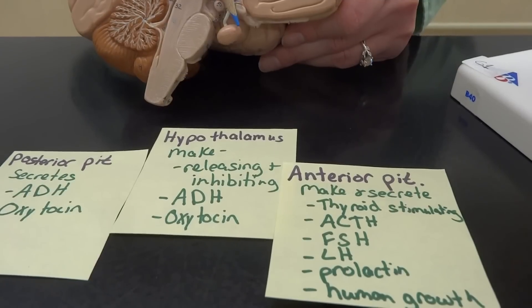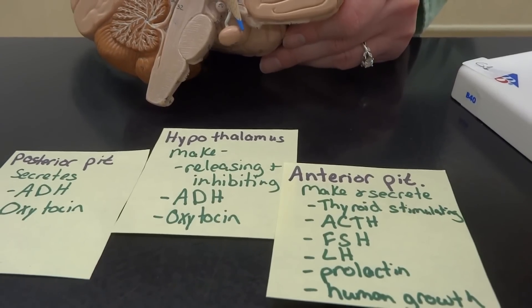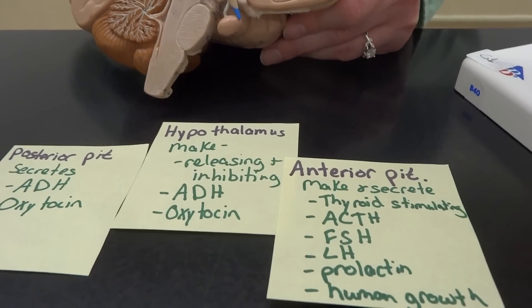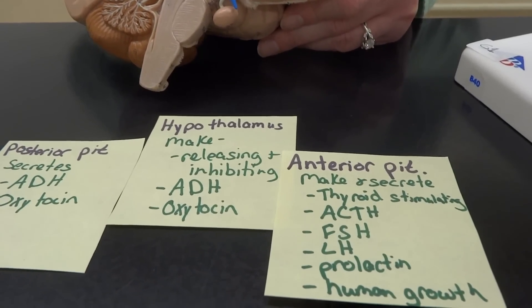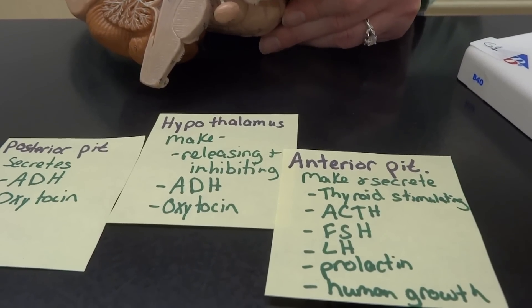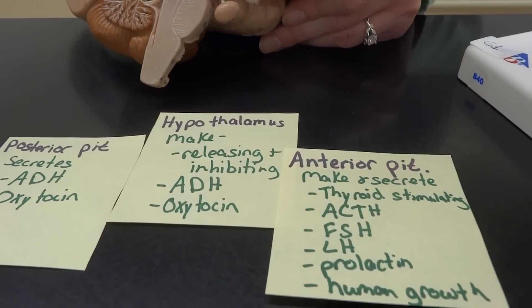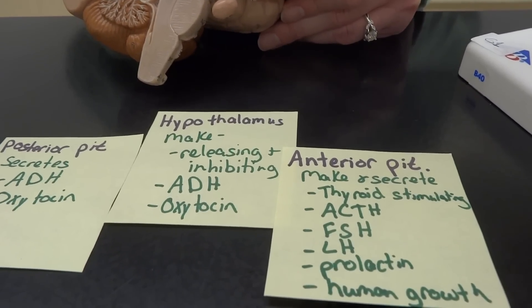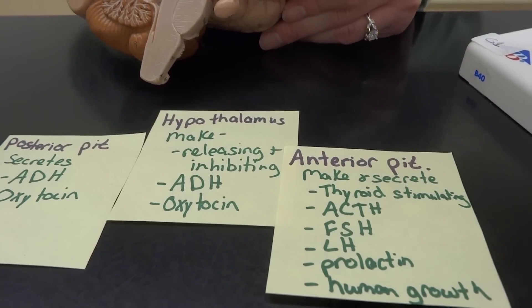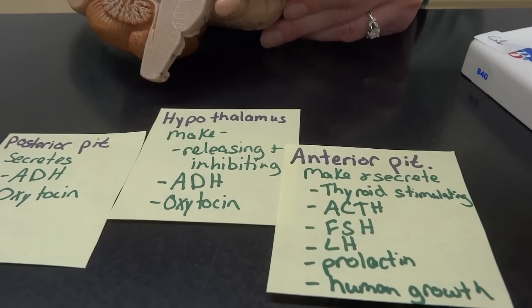It's a busy body. Couldn't it share with the posterior? Apparently not. The first one is the thyroid stimulating hormone, which is going to stimulate the thyroid — imagine that. We also have ACTH, which is called the adrenocorticotropic hormone. And then FSH and LH, which we'll talk a lot about in the reproductive unit — the follicle stimulating hormone and the luteinizing hormone.